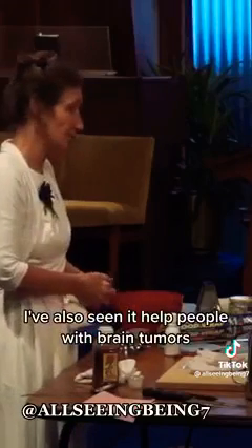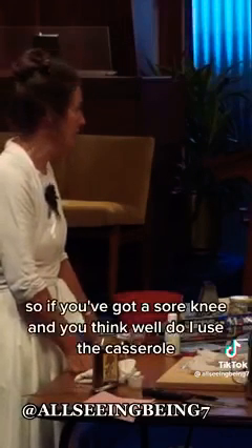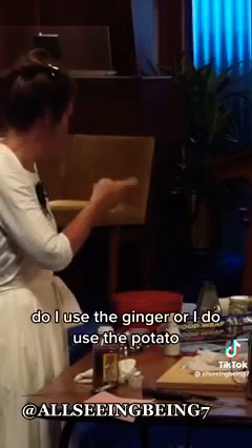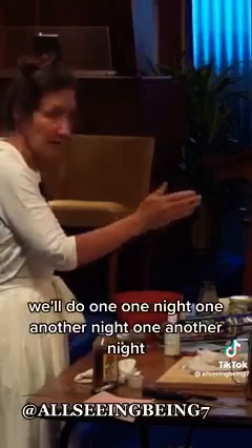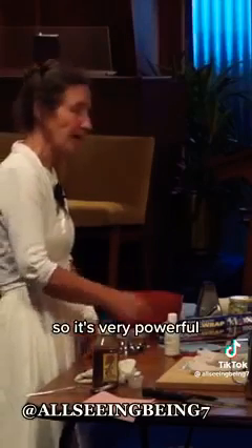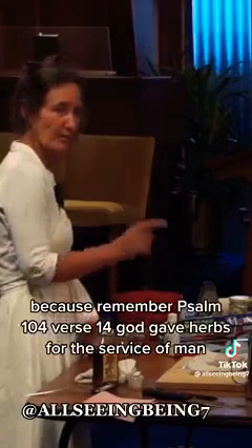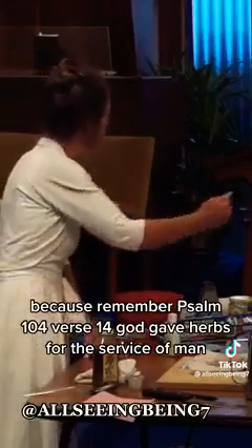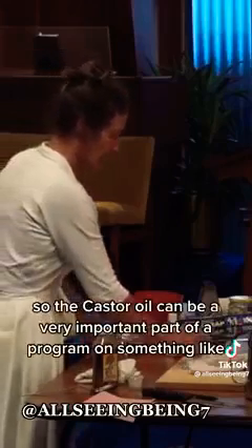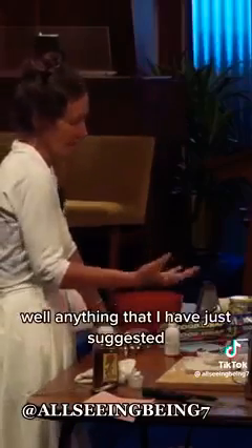I've also seen it help people with brain tumours — they put it on the area, and it'll penetrate very, very deep and break up lumps, congestions, and adhesions. So if you've got a sore knee and think, 'Do I use castor oil, do I use ginger, or do I use potato?' — well, do one one night, another the next, and see what the body says. Your body might like them all, and that's fine because they're doing slightly different things. It's very powerful — it'll break up a bone spur but it will not break up your bone, because God gave herbs for the service of man; they work with the needs of your body.